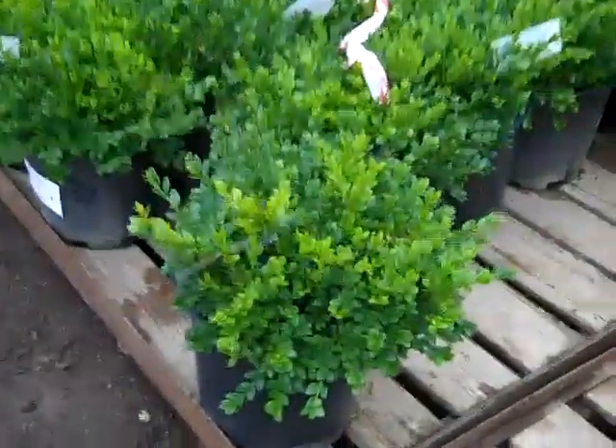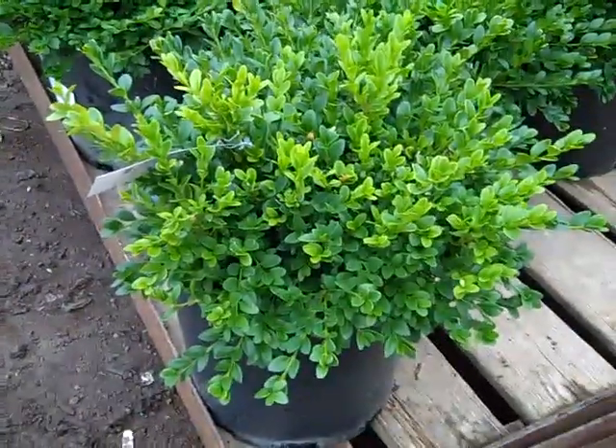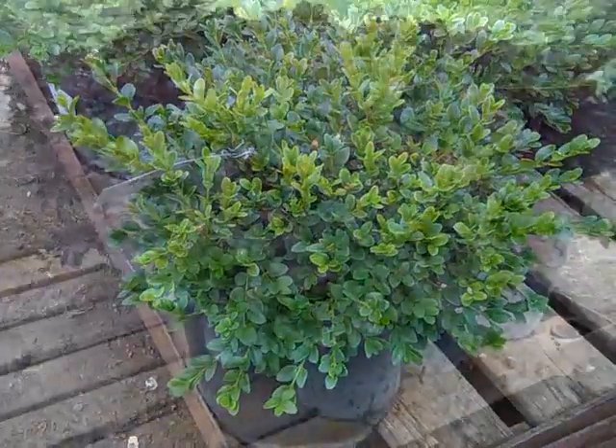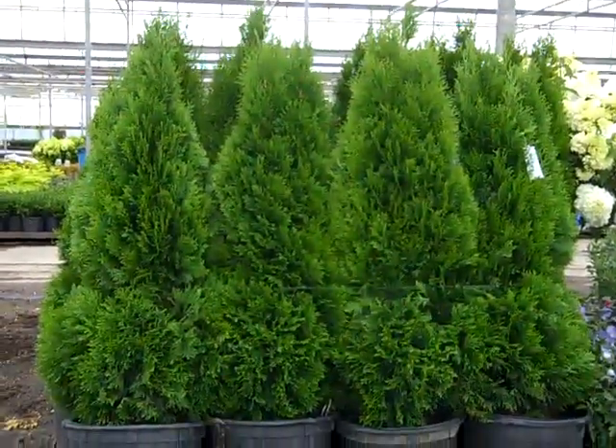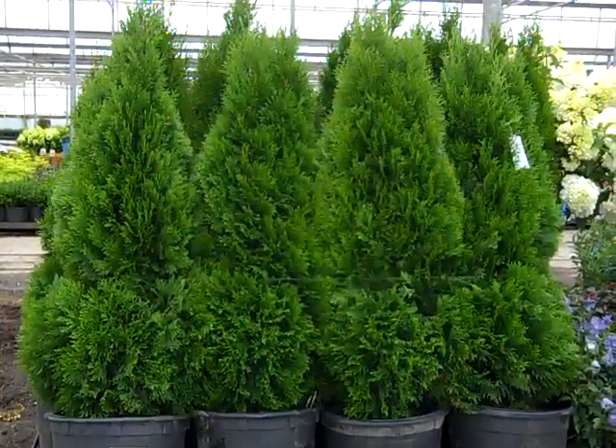Here is a pallet with our five gallon — this is Green Velvet Boxwood. Good value on these fives. This pallet just came in on the Cotinus here, nice summer color plant. Here we have another look at our 15 gallon Emerald Greens, good consistent pull, nice size to these.